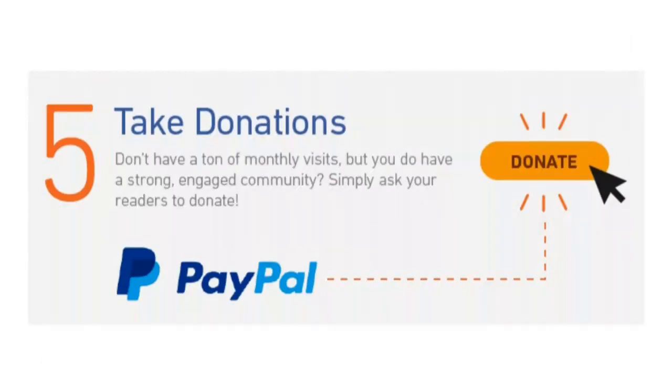Five: accept donations from visitors. If you don't have a ton of monthly visits but you do have a strong, engaged community, simply ask your readers to donate. Accepting one-off donations isn't a fast road to wealth, but it can help you cover expenses in the short term if people like what you have to say. For example, PayPal offers little donation buttons that only take about 10 minutes to add to your website, offering a quick way to recoup costs like web hosting, new product creation, and research. Web.archive.org makes a lot of money from donations, most likely due to their millions of visitors per month.